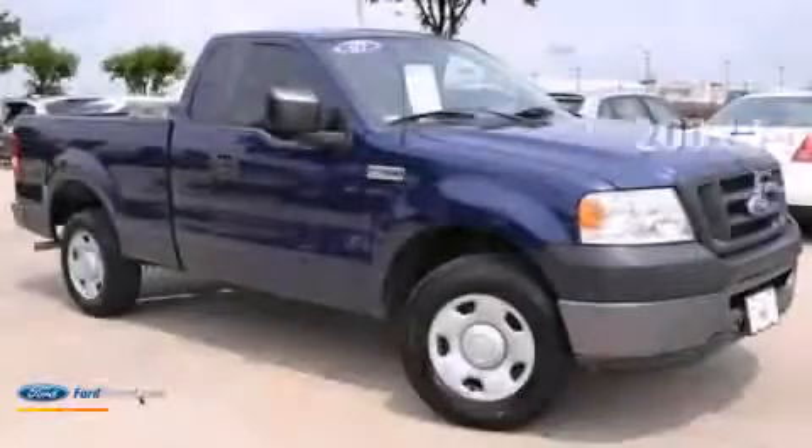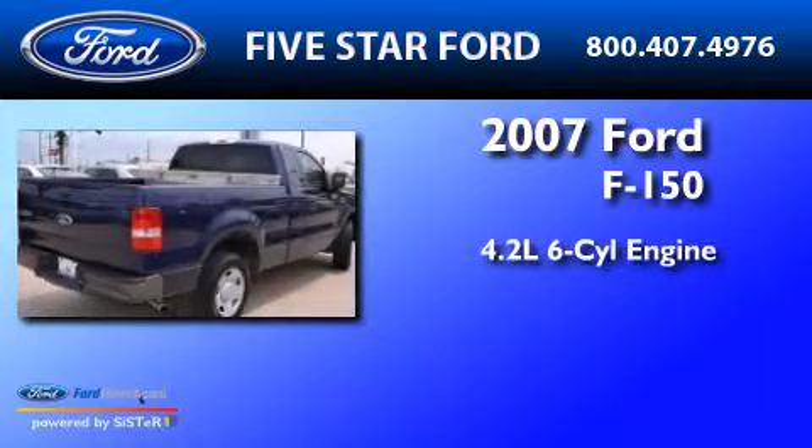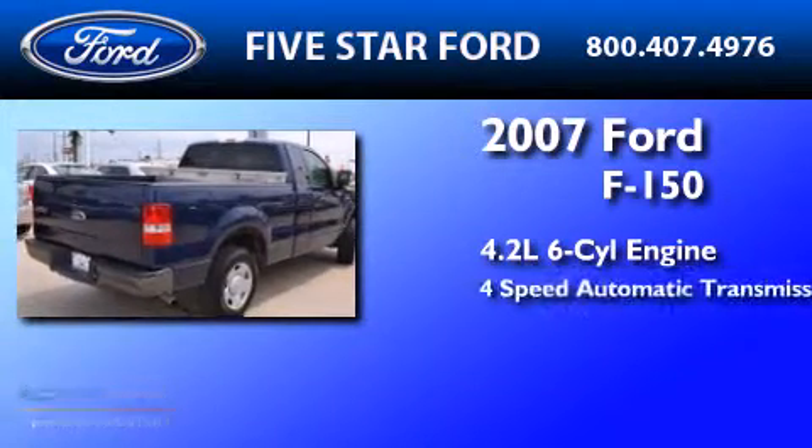This is a 2007 Ford F-150. It has a 4.2-liter six-cylinder engine and a four-speed automatic transmission.